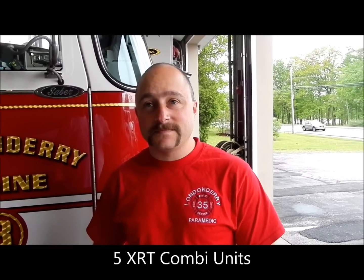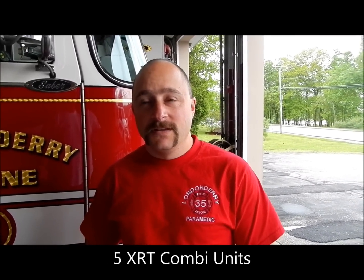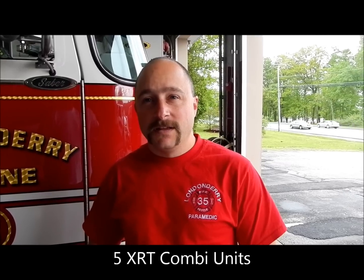They have four engines that all run a Westerbeak generator with an XRT pump to run their Hamatro tools, and one heavy-duty rescue running all XRT systems as well. They've had XRT systems for almost 15 years, and their newest engine currently being specked out will also come with it.